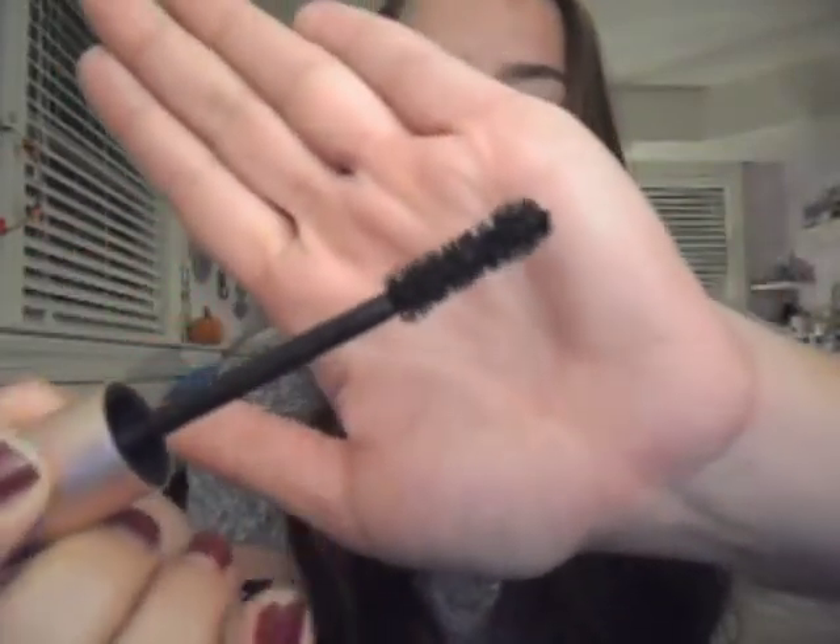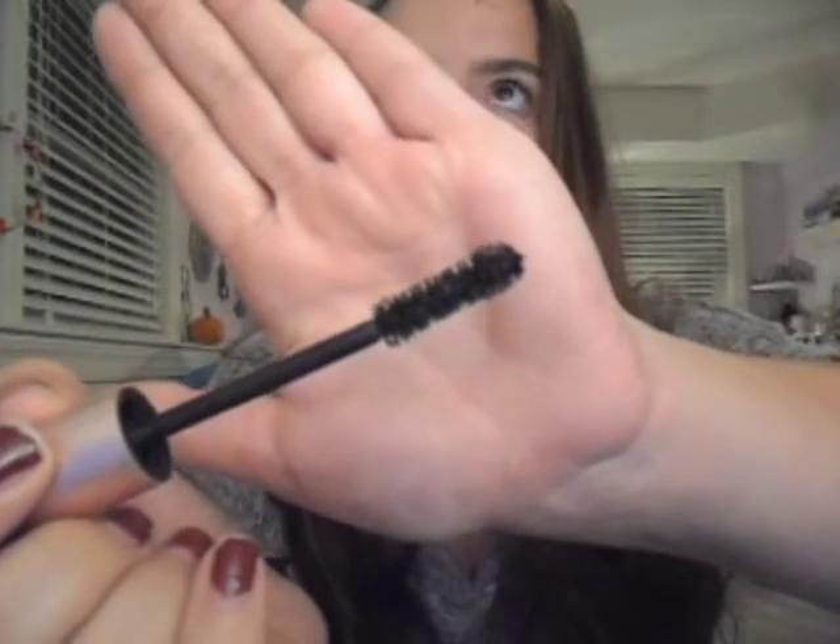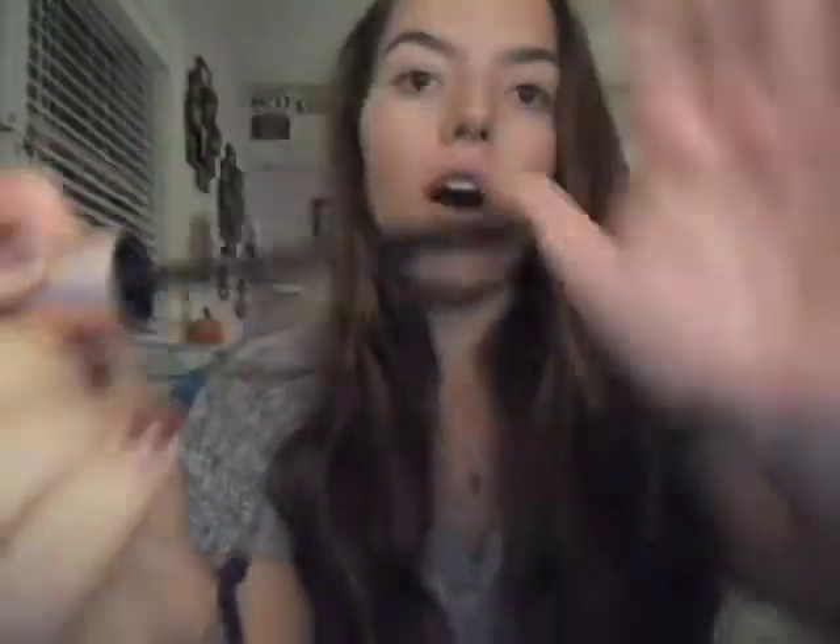Next is the Better Than Sex mascara by Too Faced. Your eyelashes look so long when you use this! The brush has an hourglass shape — it's beautiful. I actually have a review on this so I'll link that blog post in the description. It makes your lashes really long; the more coats you put on, the longer they get. But the more coats you add, the more spidery and clumpy they get if you don't work quickly enough — that's the only downside.